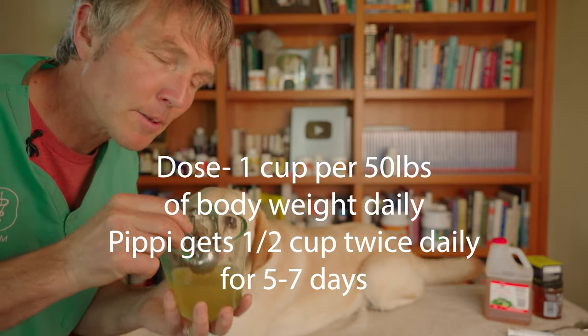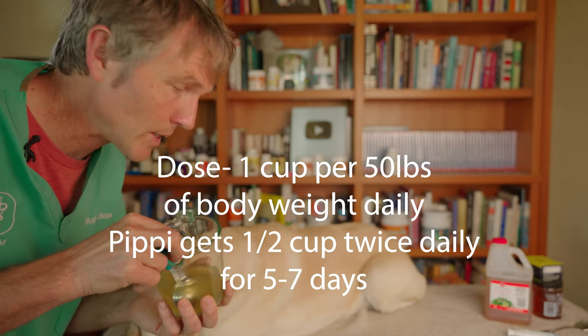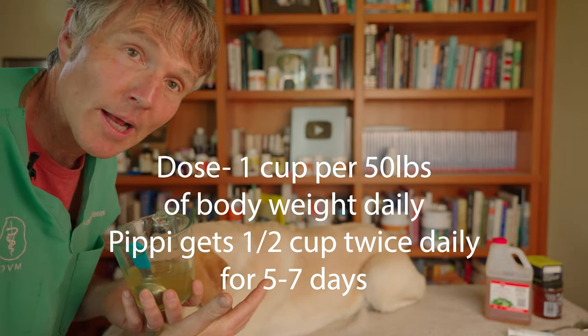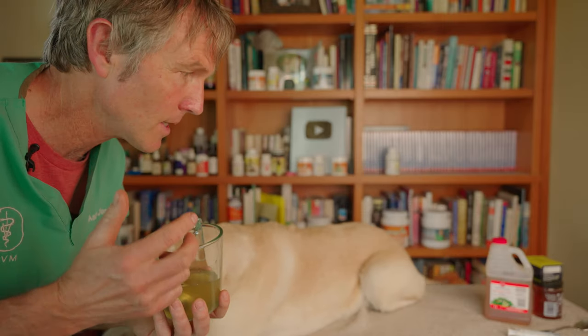As far as a dose, it would be about one cup of this — this exact amount — for 50 pounds of body weight daily. If Pippy were to have a UTI, I'd be giving her half of this twice a day, assuming that she's going to drink it readily on her own. Let's do a little taste test here.